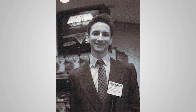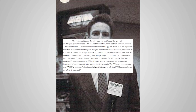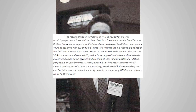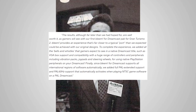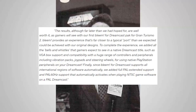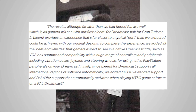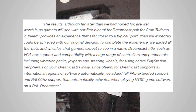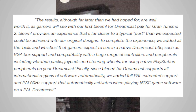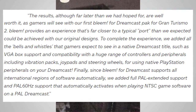Randy Linden, Chief Technology Officer and creator of the Bleemcast technology, added: "The results, although far later than we had hoped for, are well worth it as gamers will see with our first Bleem for Dreamcast pack for Gran Turismo 2. Bleem provides an experience that's far closer to a typical port than we expected could be achieved with our original designs. To complete the experience, we added all the bells and whistles that gamers expect — VGA box support, compatibility with a huge range of controllers and peripherals including vibration packs, joypads, and steering wheels, as well as full PAL extended support and PAL 60Hz support that automatically activates when playing NTSC game software on a PAL Dreamcast."